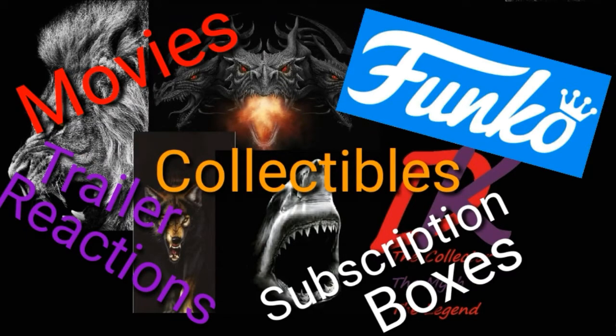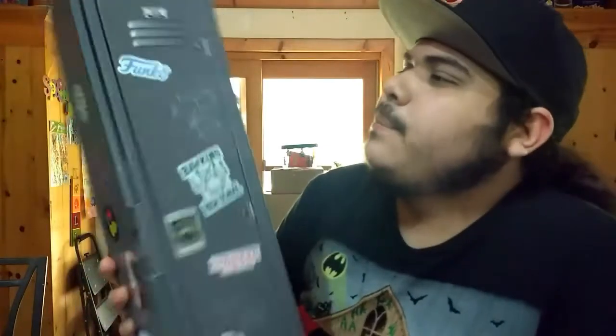Don't forget to turn the bell icon on so you know when I post a video. What's up guys, back at you with another video. So in this video I'm going to be doing the unboxing for y'all. Pretty happy that I'm doing this unboxing. So it finally came in — got the Fun Days, the Funko Fun Days box.